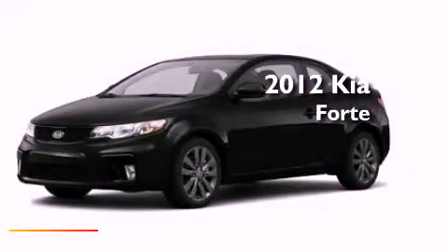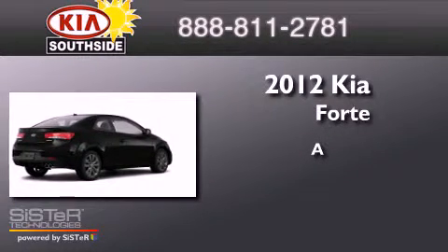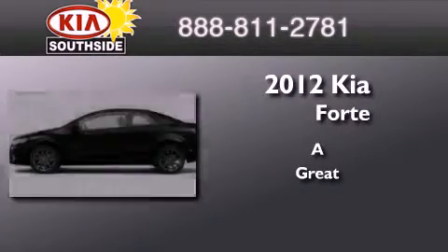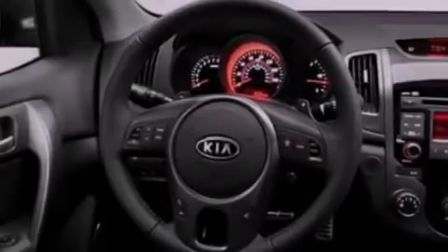This is a brand new 2012 Kia Forte. All of the following features are included.